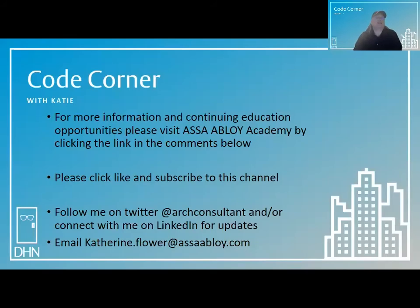For more information and continuing education opportunities, please visit Osavloy Academy by clicking on the link in the comments below. Please click like and subscribe to this channel. You can follow me on Twitter at ARC Consultant and connect with me on LinkedIn for updates. You can send code questions to me at katherine.flower@osavloy.com. Thanks for joining me in the Code Corner today. My name is Katie Flower, and my goal is to help you achieve safe-curity in the built environment.